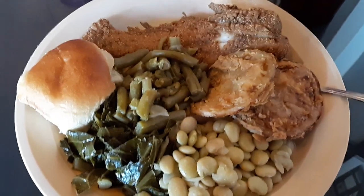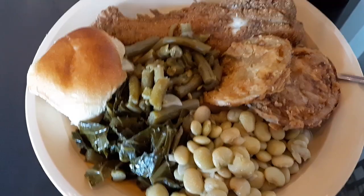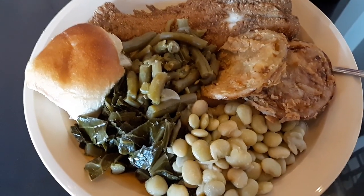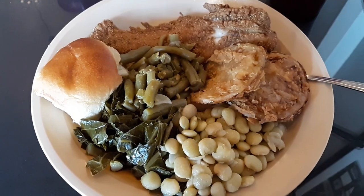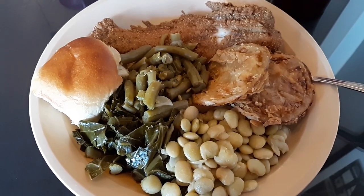I got the catfish — the fried catfish with fried green tomatoes, green beans, greens, and lima beans, with a dinner roll. Let's see how it tastes.